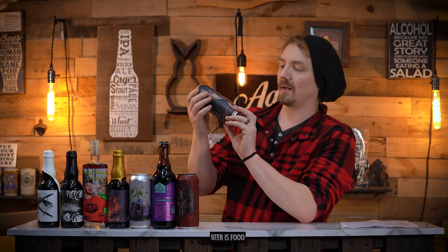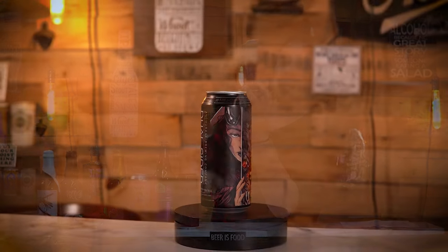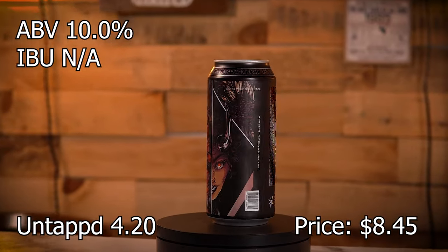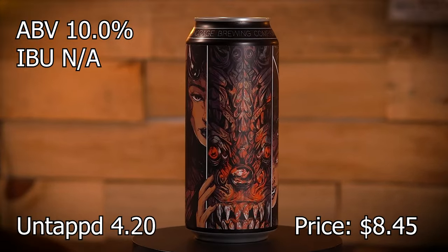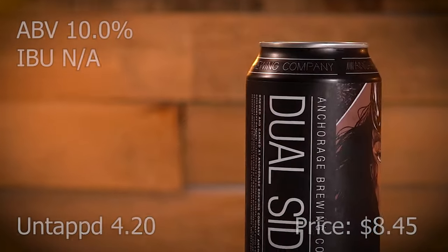Another Anchorage, obviously. Canard's Dual Sides — a triple IPA, brewed and double dry hopped with Luminosa, Nelson Sauvin, and Strata Hops. 10%.